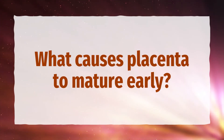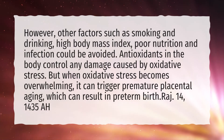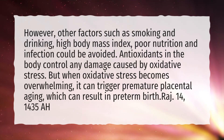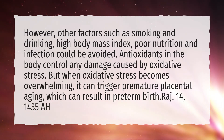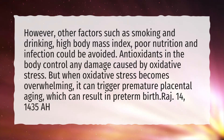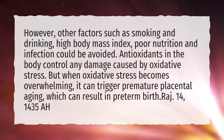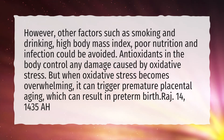What causes placenta to mature early? Other factors such as smoking and drinking, high body mass index, poor nutrition and infection could be avoided. Antioxidants in the body control any damage caused by oxidative stress. But when oxidative stress becomes overwhelming, it can trigger premature placental aging, which can result in preterm birth.